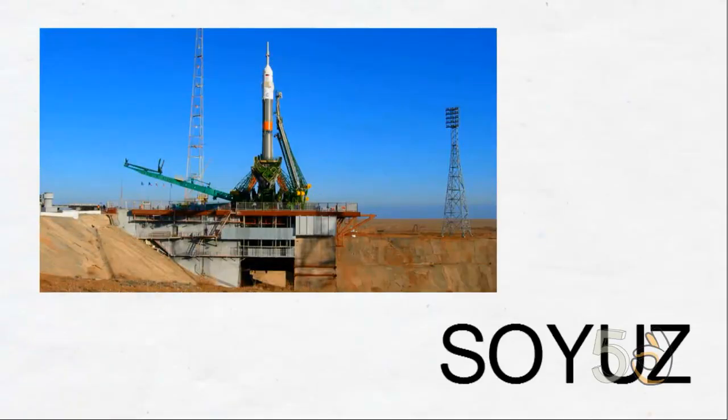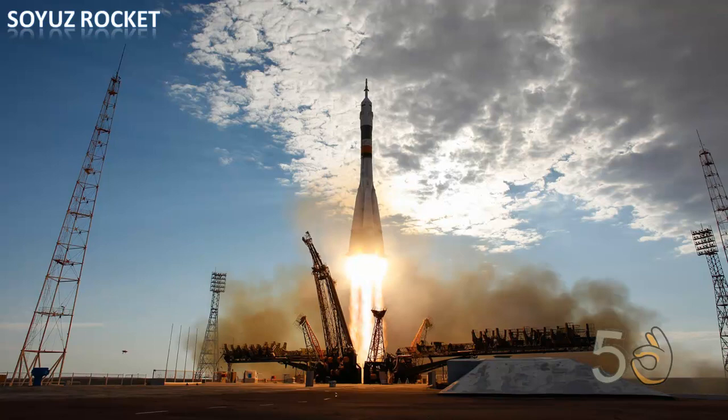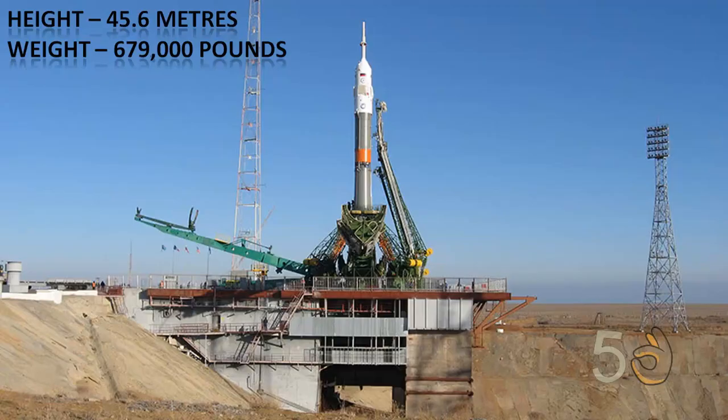The Soyuz is a Russian spacecraft used to carry people and supplies to and from the International Space Station. It has a height of 44.6 meters and a weight of 679,000 pounds.